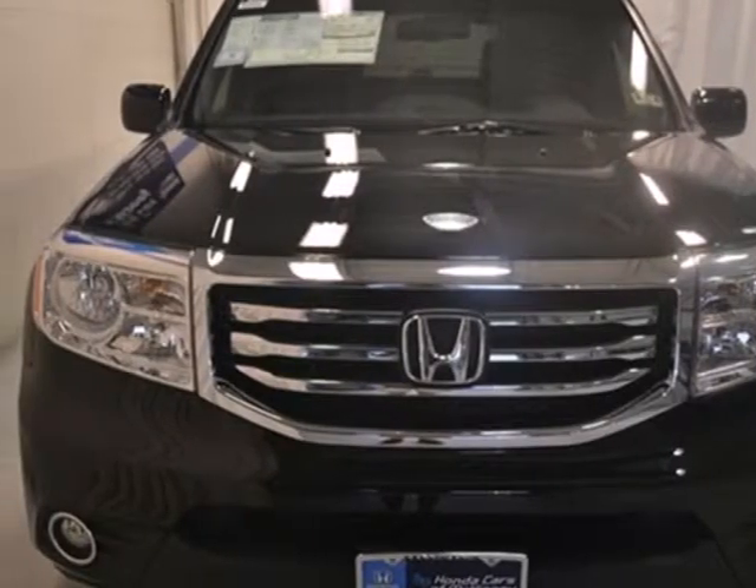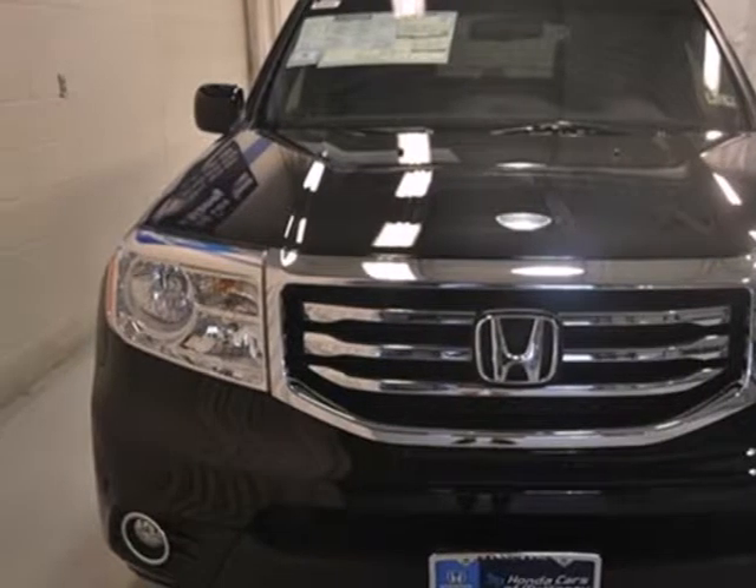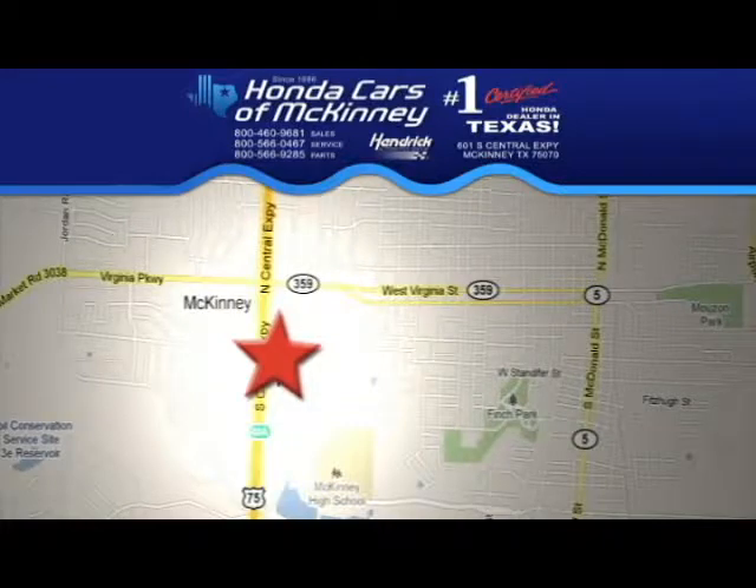Come see all the room available to you in this 2013 Pilot today. Stop in today. We're conveniently located on Highway 75 northbound exit 40A in McKinney.